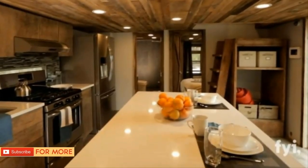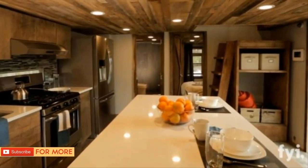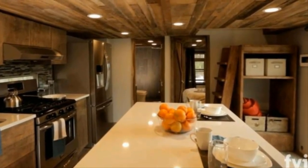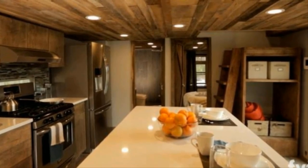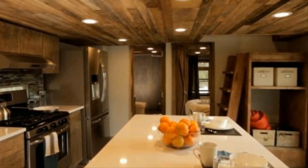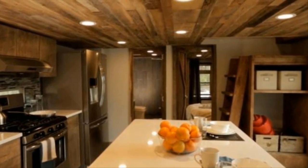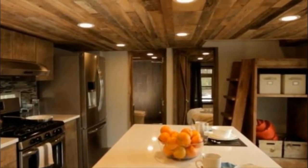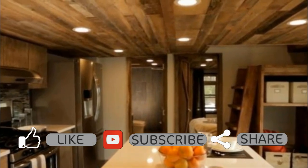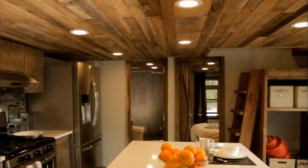One of the cabins is only 400 square feet but truly has everything you could think of packed into a compact yet incredibly cozy space. Take a look at this seemingly small cabin — it doesn't look too impressive from the outside, but the saying 'don't judge a book by its cover' applies here as well.